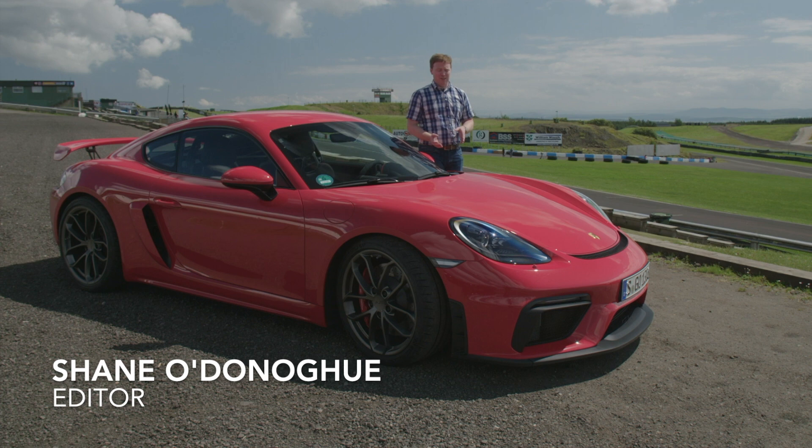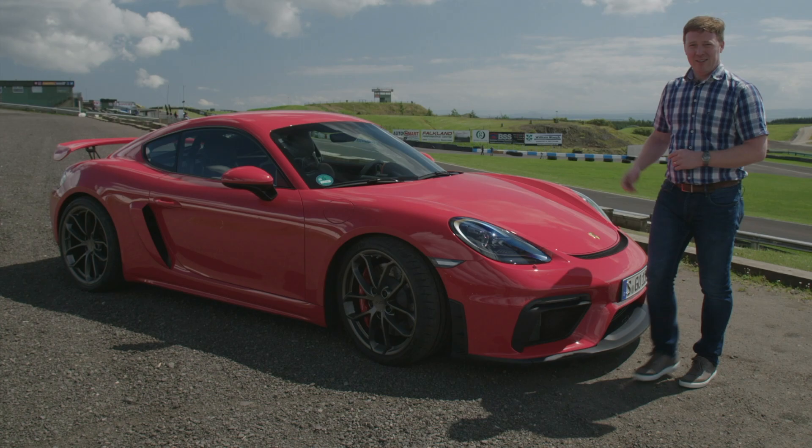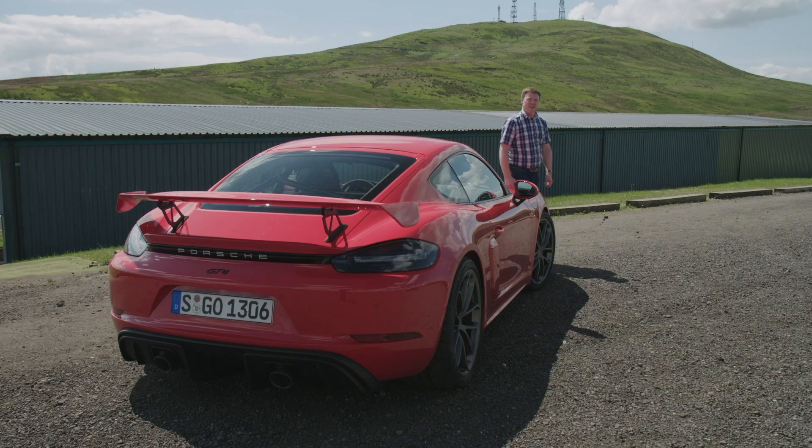I quite like the 4-cylinder 718s, but I fully understand those that mourn the loss of the 6-cylinder engine. Thankfully, Porsche has something for us. It's called the 718 Cayman GT4 and its twin, the Boxster Spider.